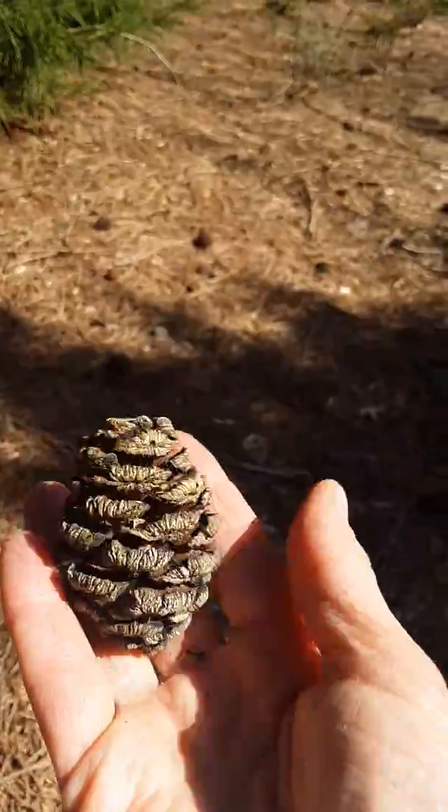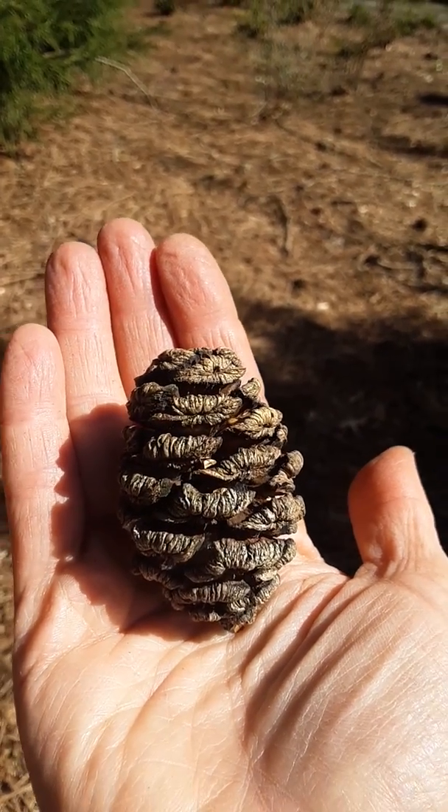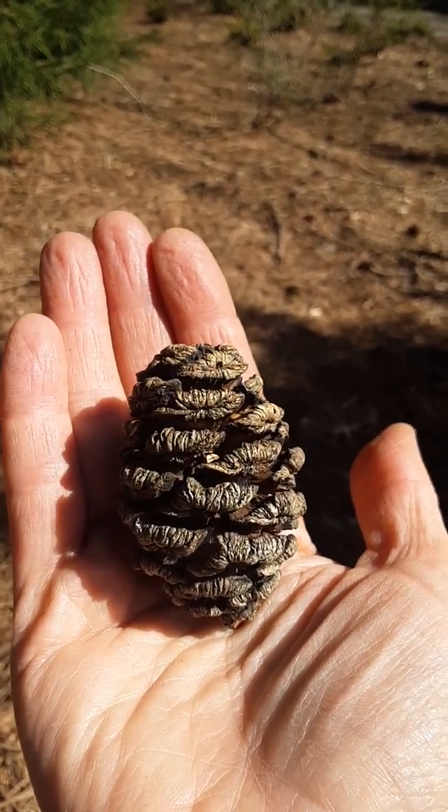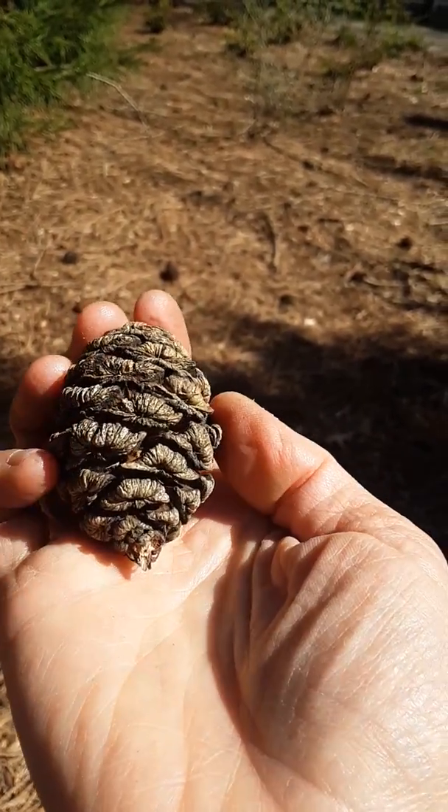The cones of giant sequoia are really about the size and shape of a chicken egg. They have peltate scales, but those scales are held in a spiral arrangement, and each one is somewhat diamond-shaped and wrinkly.